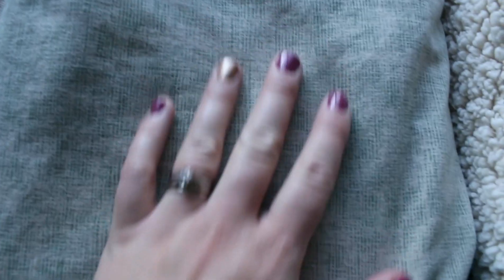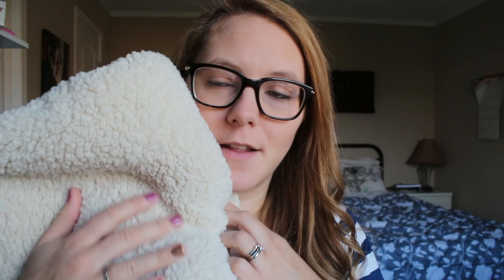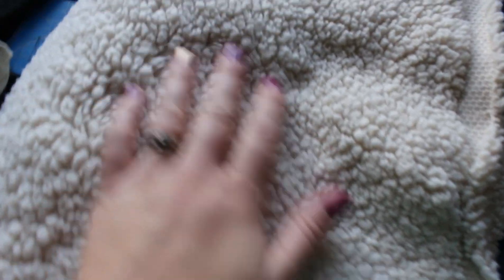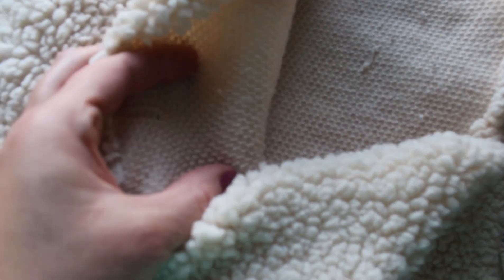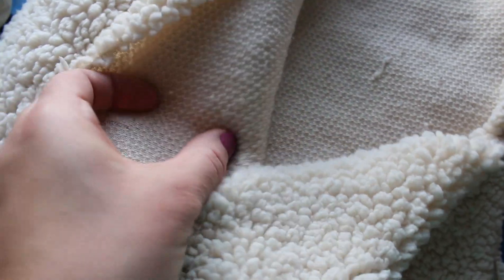I also stumbled across this textured sage color French terry. Their French terry is awesome — loving this. This was a last cut, so it was one and a quarter meters for $20. Steal, honestly. And the last thing I got was this cream Sherpa. This is the only Sherpa they have in right now. It's similar to other Sherpas I've used but with a lower pile — about a quarter inch. I paid $20 for this meter.